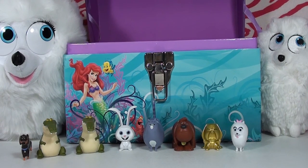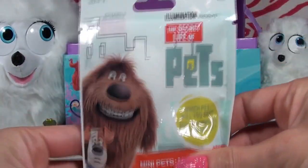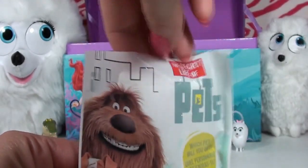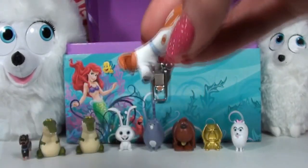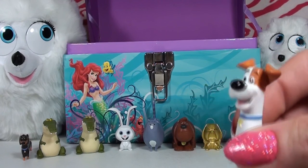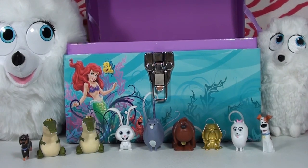We've opened eight blind bags and there's one left. We're missing Max — we definitely need Max! Here we go, our last final blind bag. Oh my gosh, we finally got Max! We got the happy Max too — we didn't get the worried Max, but look how adorable our toys are. We even got one special edition gold Snowball. We did pretty good!